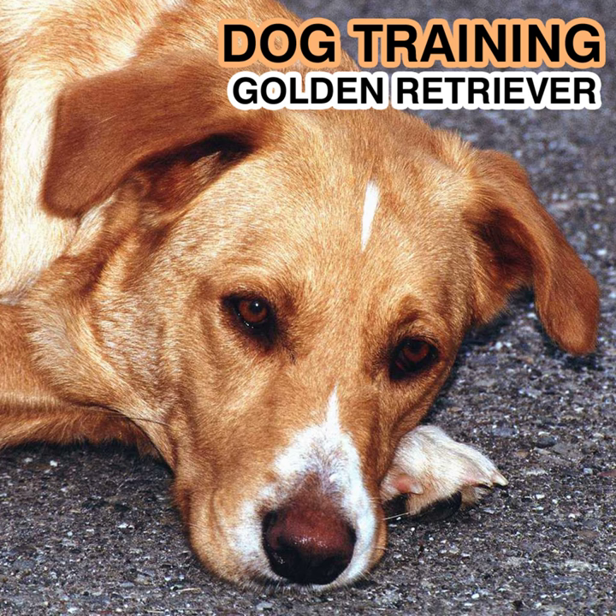The British Standard. General Appearance: Symmetrical, balanced, active, powerful, and a level mover. Characteristics: Intelligent and possesses natural working ability. Temperament: Kindly, friendly, and confident.